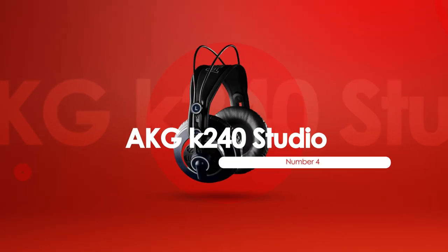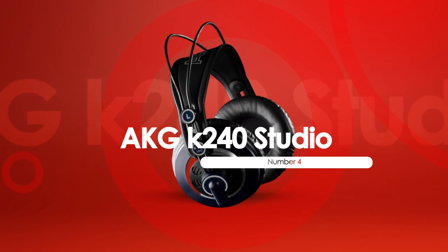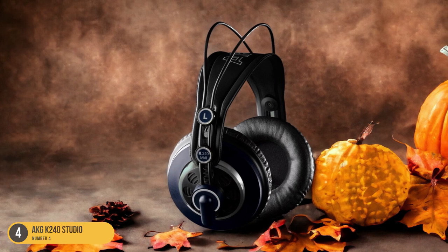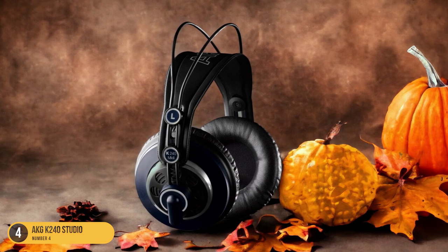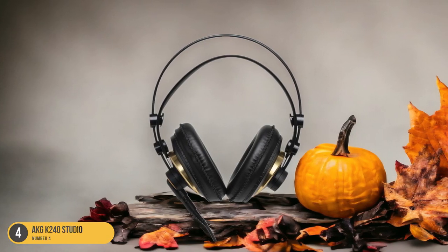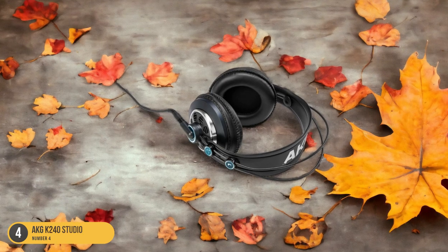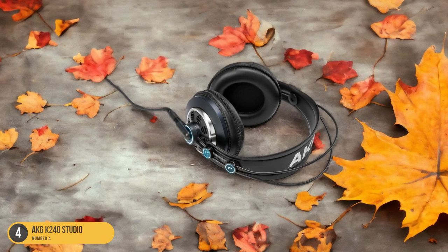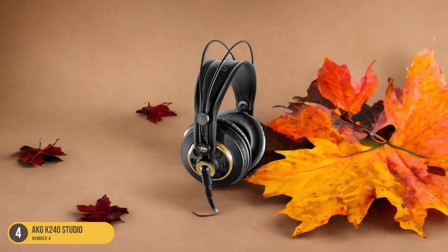At number 4, we have the AKG K240 Studio, best for budget. For those seeking a budget-friendly option without compromising on quality, the AKG K240 Studio headphones stand out as a stellar choice. These headphones offer an extended frequency response from 15Hz to 25kHz, providing a rich and detailed sound that captures the nuances of your guitar tones. The semi-open design delivers a balanced sound with a spacious soundstage, making them ideal for mixing and mastering.